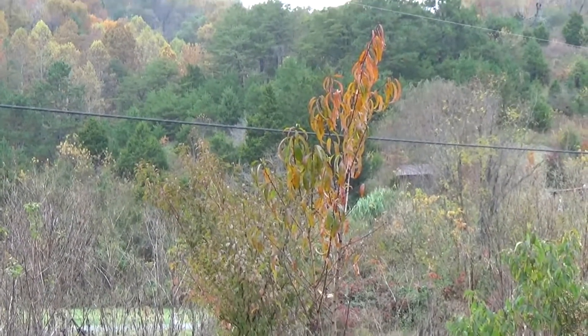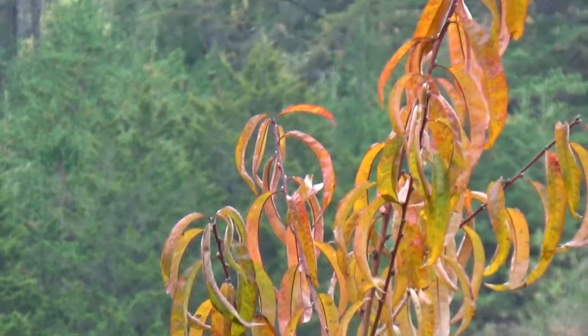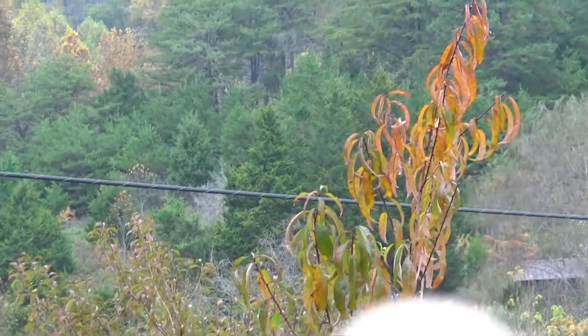How's it going everybody? This is just going to be a quick little video. If you guys were wanting to plant some fruit trees and also get some fall color, I've started to notice that certain varieties of peaches actually have fall color.